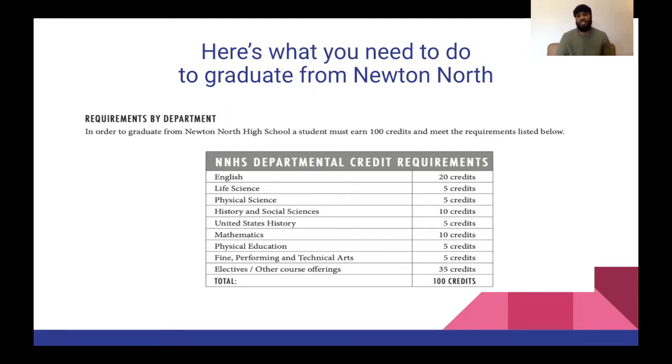Life science — which can qualify as a bio class — you need five credits for that. Physical science: you all are taking or should be taking intro to physics right now, so that will qualify as your physical science. History and social studies need 10 credits. U.S. history, you need five credits. Math is 10 credits. Physical education will be five credits — that's two classes during your freshman year and three classes until you graduate each year.